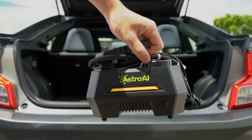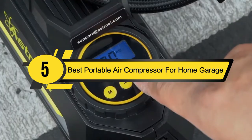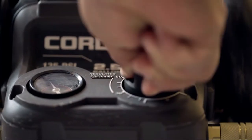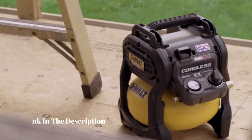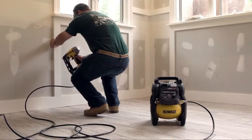Hi everyone, today we're going to take a look at the 5 best portable air compressors for home garage on the market for this year. First we're going to show you our 5 best picks, then we'll talk about what you should look for before buying a portable air compressor for home garage. You can find timestamps and links to all the products we mention in this video down in the description below. Let's get started.